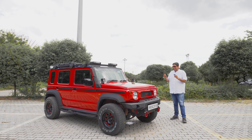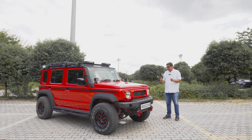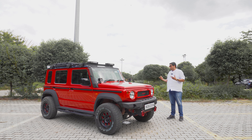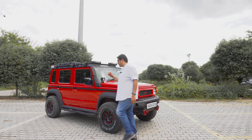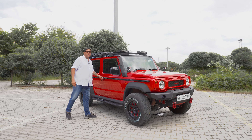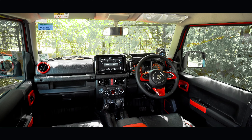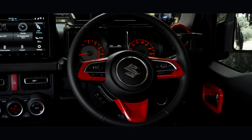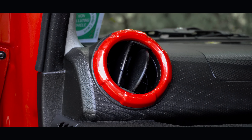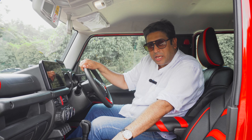Overall on the outside, one of the limitations with the stock Jimny is that it looks a little plain, but with this one you'll agree it now looks far more muscular and appealing. On the inside, the color theme is red and black. These are the stock interiors of the Jimny but with ample red inserts — visible on the steering wheel, the side AC vents, the doors, and in the new upholstery as well.